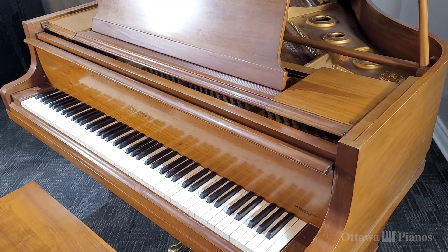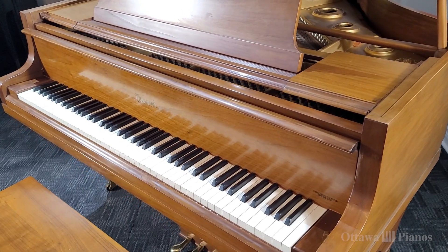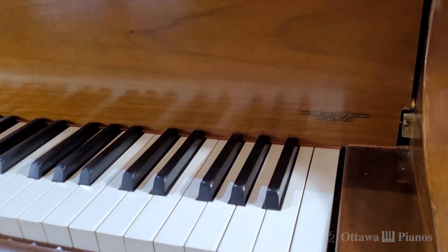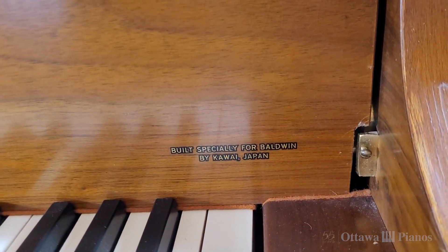Over in Asia there was Mr. Koichi Kawai. He was the neighbor of Mr. Torakusu Yamaha and he was his apprentice. When Mr. Kawai decided he was ready to be his own piano manufacturer and open his own company, he was approached by Baldwin, because a lot of Japanese piano makers were looking to break into the North American market. They figured out that they could have a Kawai Piano line under the name Howard — a Kawai piano made for Baldwin that would be sold in North America.